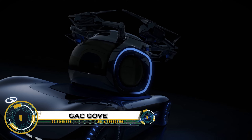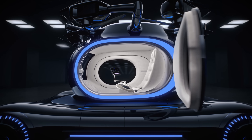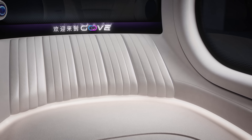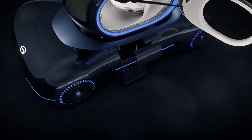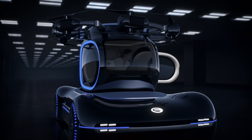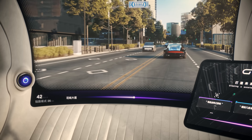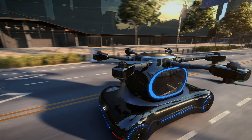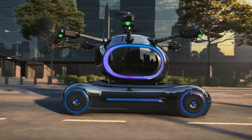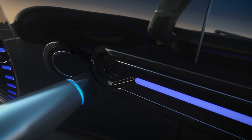The GAC GOVE — a revolutionary step toward the future of smart mobility, unveiled at GAC Tech Day 2023. The GOVE, short for GRC On-The-Go Vertical EV, is an electric, autonomous flying car designed to seamlessly transition between road and air. Its modular design features a six-wheeled ground vehicle and a detachable flight pod equipped with 12 electric motors, enabling vertical takeoff and a flight range of up to 200 kilometers. Once airborne, the ground chassis autonomously returns to charge and prepare for the pod's return, acting as both a mobile charging station and landing pad.